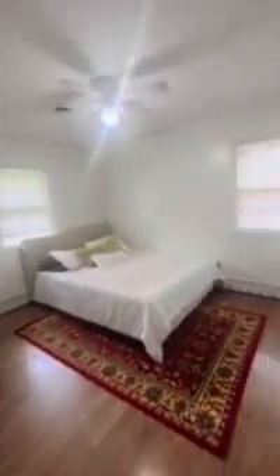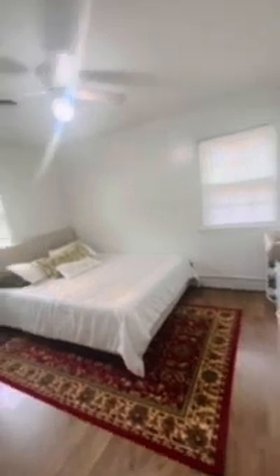And that brings us to bedroom two. There's a closet right here for bedroom two.